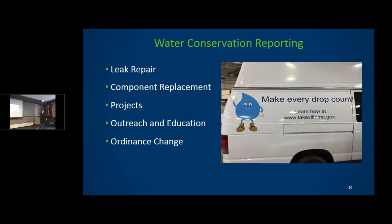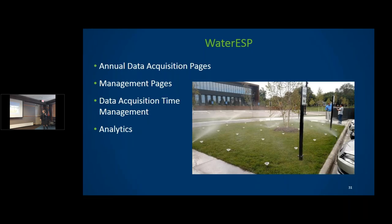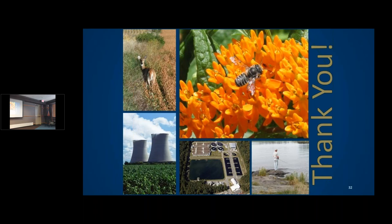We'll also track education and outreach efforts — like this photo from Lakeville — and ordinances that help promote water conservation, as well as leak repair and replacement. I'd like to spend the next few minutes getting your feedback via the survey handout, since this program has not been developed yet. What are your concerns? What would be good additions? What specific topics interest you?